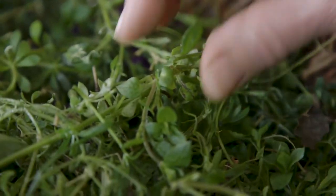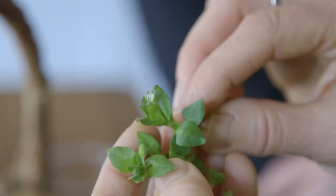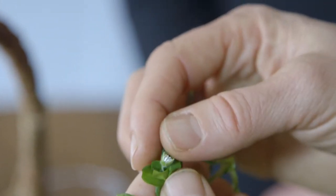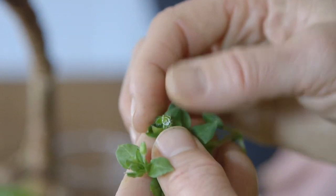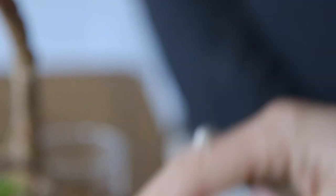We've also got some lovely chickweed here. I think it's called chickweed because they used to feed it to chicks when they were little. It's got beautiful little white flowers in it. Traditionally you'd use it for eczema or psoriasis, a kind of itchy skin complaint. It's very cooling and soothing.